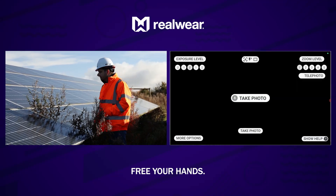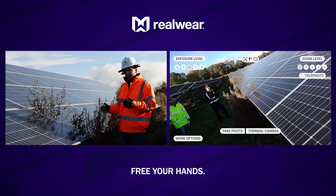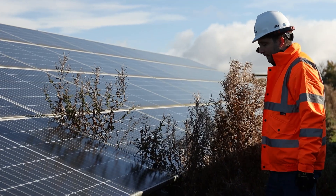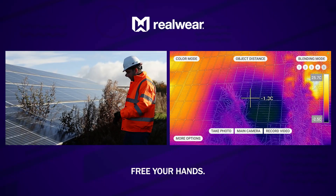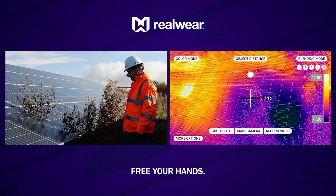Take photo. I'm actually going to use a thermal image here because it's a solar panel. Thermal camera. And as you can see there, the shading is very, very clear to see. Take photo.